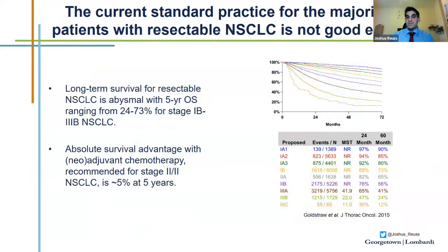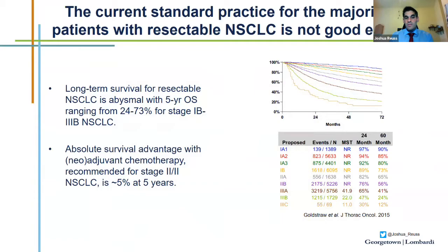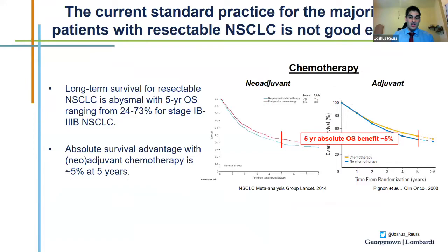The current standard practice for the majority of patients with resectable non-small cell lung cancer is not good enough. The long-term survival at five years is 24 to 73% for patients with stage 1B to 3B disease. Once we have lymph node involvement, you're looking at around a 50% chance or less of five-year survival. While we give chemotherapy in the neoadjuvant or adjuvant setting, the absolute benefit is relatively small at 5% at five years, independent of when it is given.